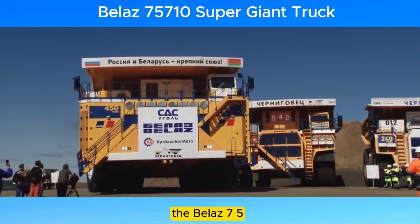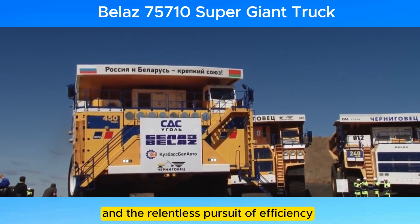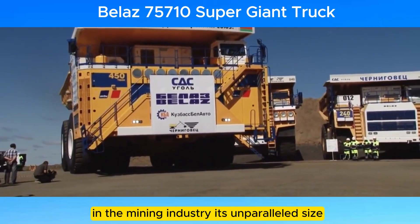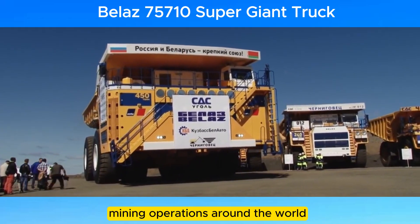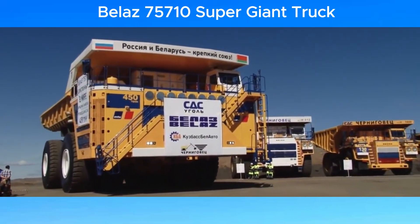The Belaz 75710 stands as a testament to human ingenuity and the relentless pursuit of efficiency in the mining industry. Its unparalleled size, power, and capacity make it an essential tool for large-scale mining operations around the world.